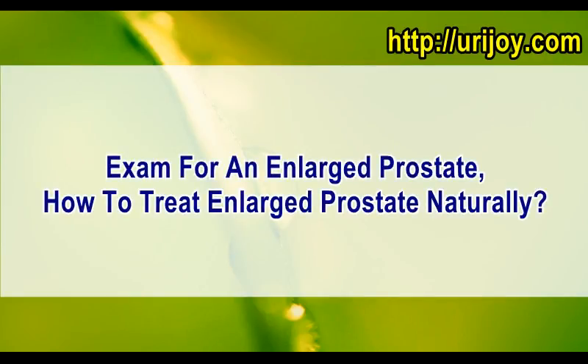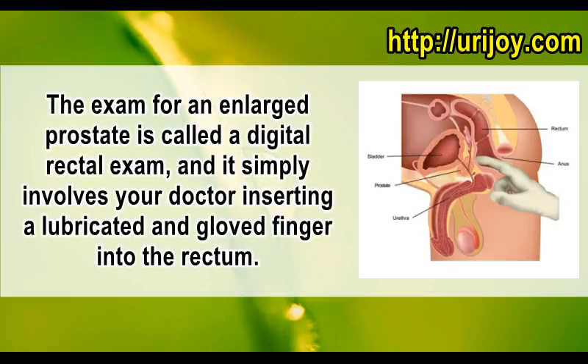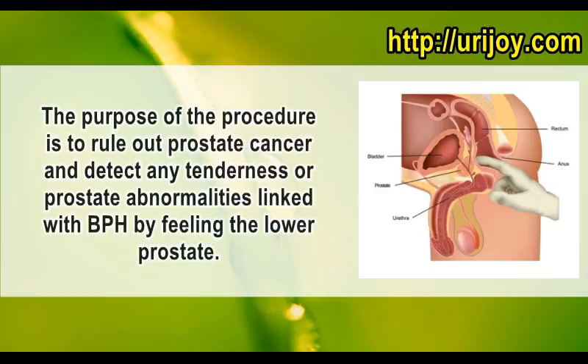The exam for an enlarged prostate is called a digital rectal exam, and it simply involves your doctor inserting a lubricated and gloved finger into the rectum. The purpose of the procedure is to rule out prostate cancer and detect any tenderness or prostate abnormalities linked with BPH by feeling the lower prostate.